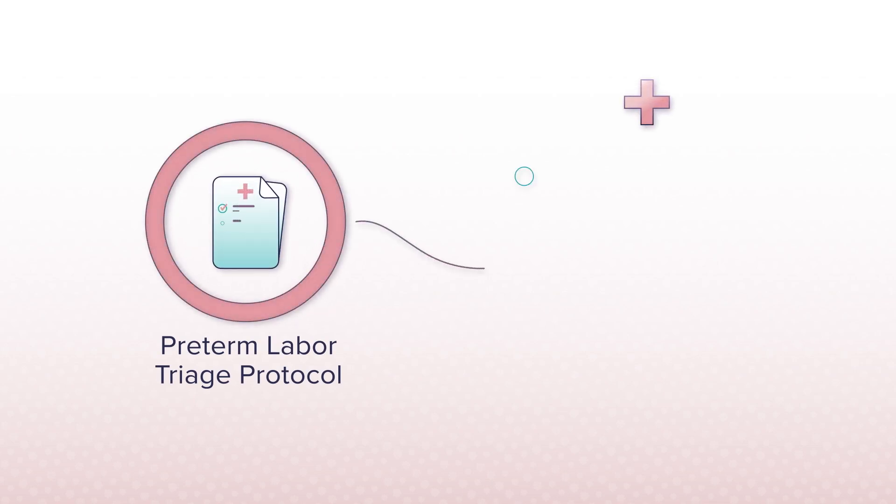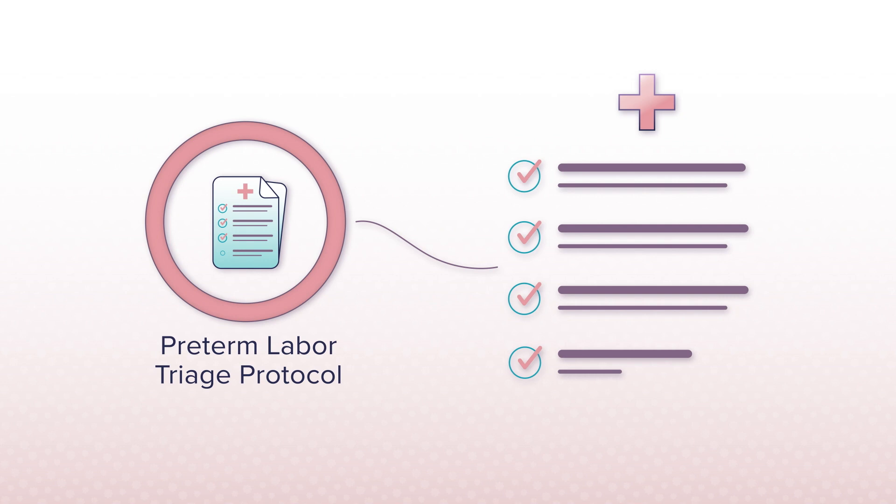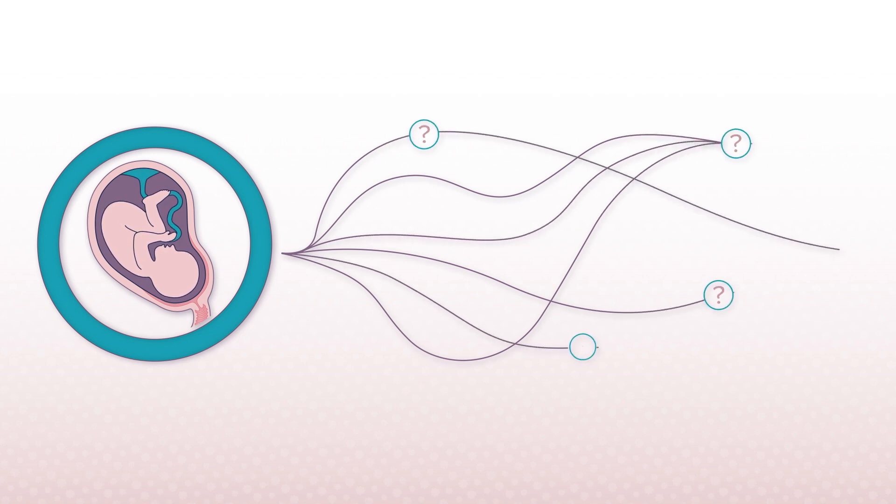When dealing with something as critical as preterm labor, it's important to have a standardized protocol to ensure that each patient's risk of an imminent preterm delivery is assessed in a consistent and thorough way. Without a standardized protocol, it's much easier to make critical errors that can result in inappropriate treatment or the inappropriate discharge of patients who are in true preterm labor.